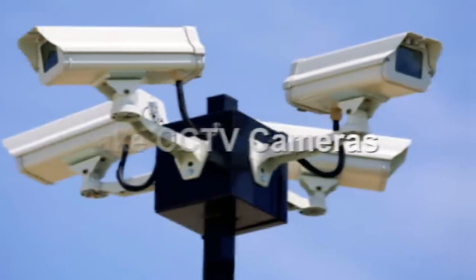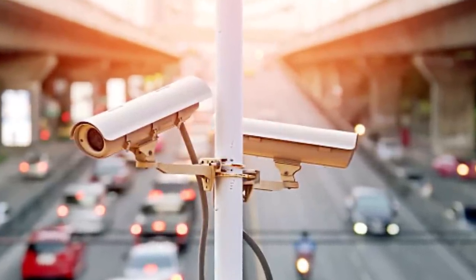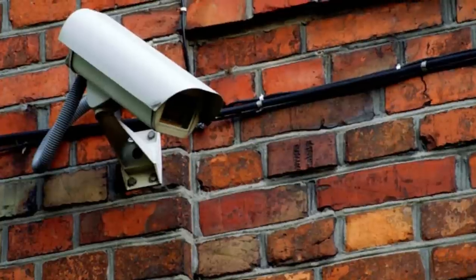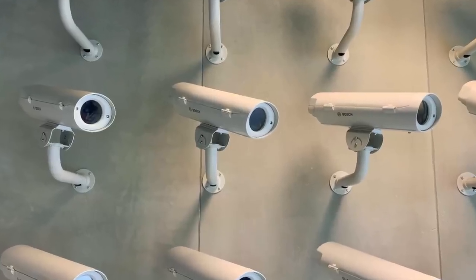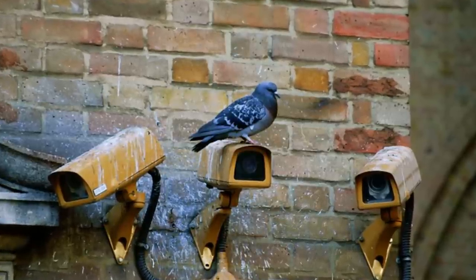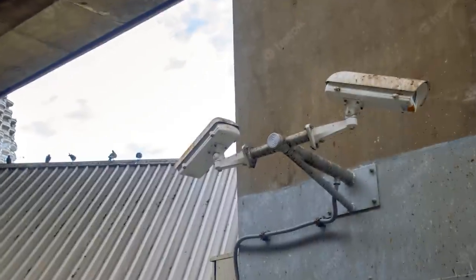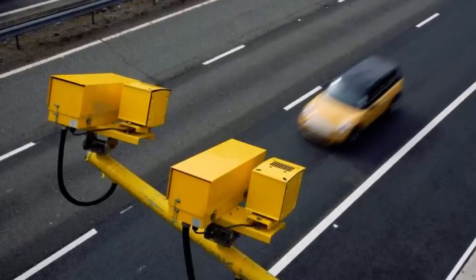Number 10: Fake CCTV Cameras. It seems nowadays that there's a CCTV camera everywhere you look — inside every shop, outside every building, on streetlights, telephone poles — you name it, there's a camera. However, what you may not know is that a lot of them are fake. They're placed there at a fraction of the cost of a real camera, just to make you think you're being watched and to deter you from doing anything you shouldn't. The exact same thing goes for a lot of speed cameras on the road.